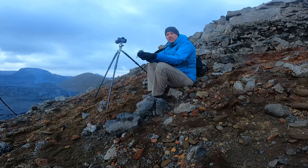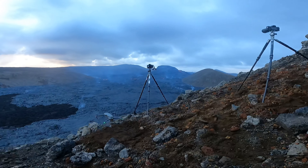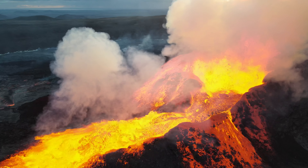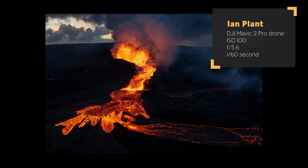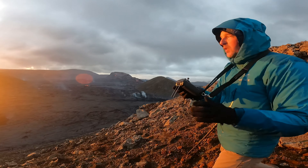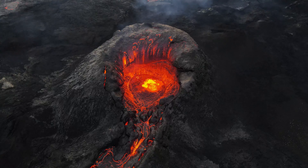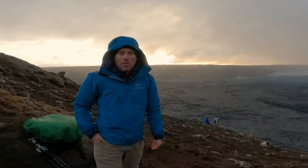It's pretty windy tonight, but I'm going to give it a shot and launch my drone. I'm getting epic footage flying above the volcano, looking down into the crater — just beautiful watching the lava lake pulse. One minute you've got beautiful light, the next you're getting rained on. Iceland.